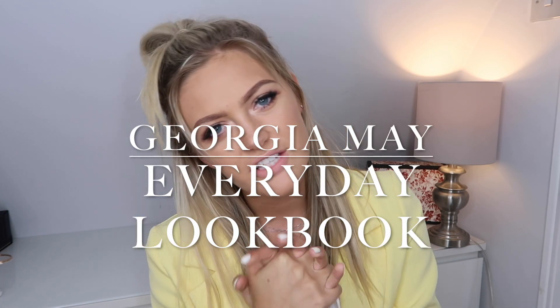Hey guys, welcome back to my channel and welcome back for another video. Thank you so much for stopping by. As you guys can see by the title, today is kind of a different video for me and something that I'm really, really excited about filming. Today I'm going to be filming for you all a kind of lookbook style video.